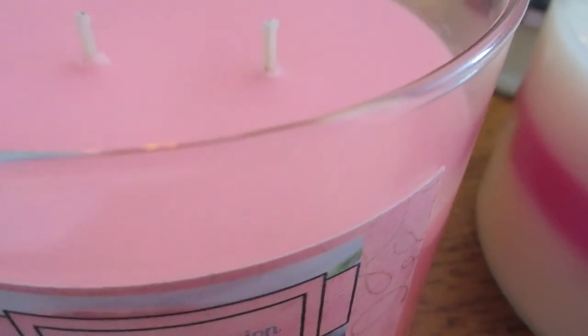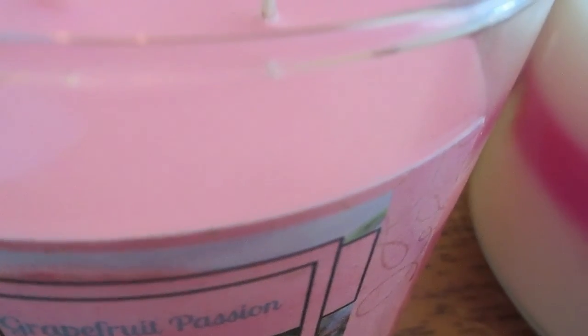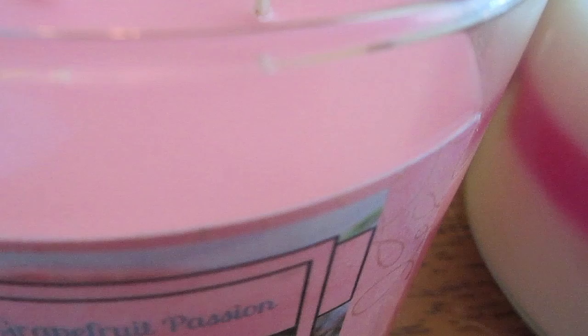Grapefruit Passion scent throw: tart and sweet fresh cut grapefruits, sweet bubbly infuse of ginger and white grapes, twist of lemon, sweetened with sugar cane, dancing in some citrus fruits, fresh and sweet clementine.